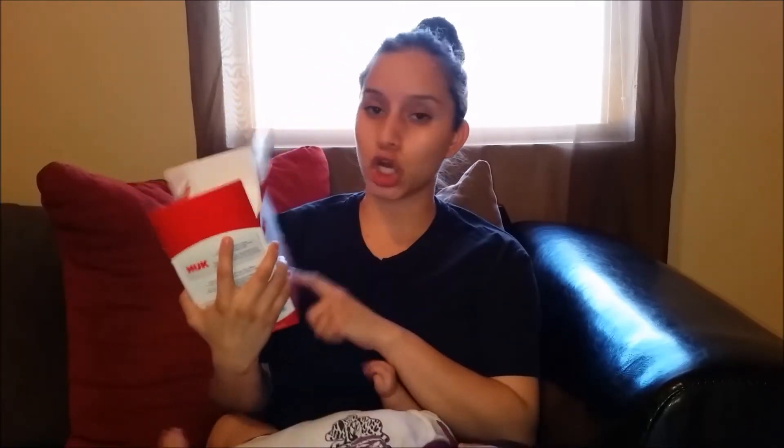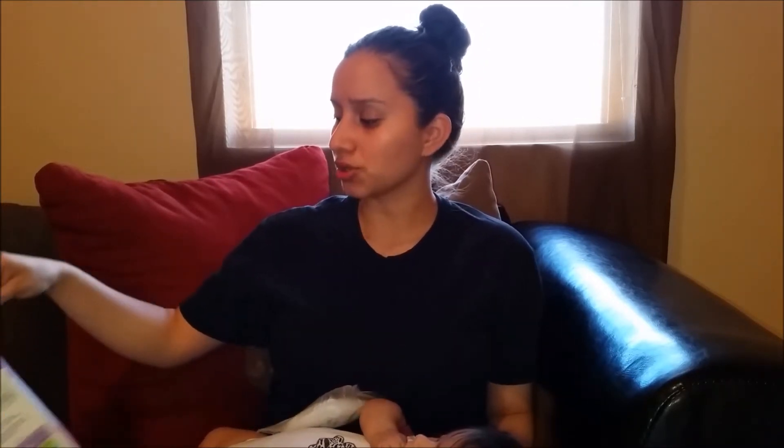Another thing I'd recommend is nursing pads. I have the Nuk ultra thin ones. At the beginning I used the Tommy Tippee nursing pads, which were super absorbent. The Nuk are good but not as good as the Tommy Tippee ones. Right now I just use the ultra thin because I do leak, but not a lot — Eliana is eating way more now so my supply is better regulated.